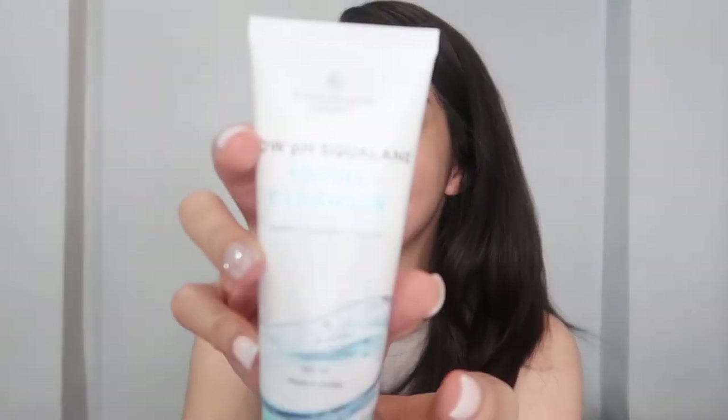Once na open mo ang packaging, ito na ang kanyang facial cleanser. This is the Low pH cleanser — low pH kasi binabalance niya ang pH level ng ating skin. One of the benefit factors: meron siyang glycerine, squalane, and allantoin. This is a 100 ml bottle, made in Korea, and this is cruelty-free, alcohol-free, paraben-free, and vegan.